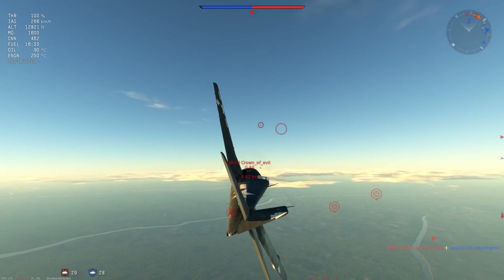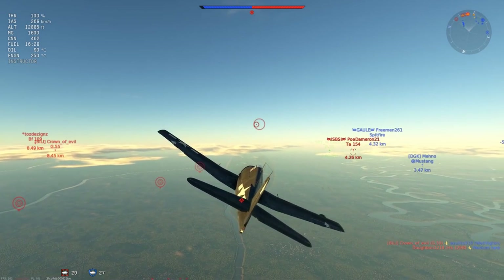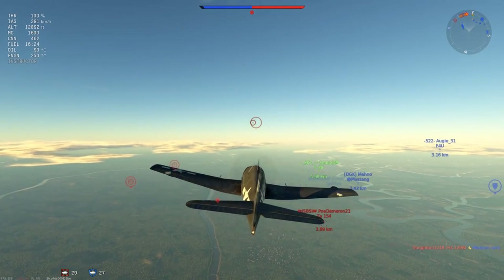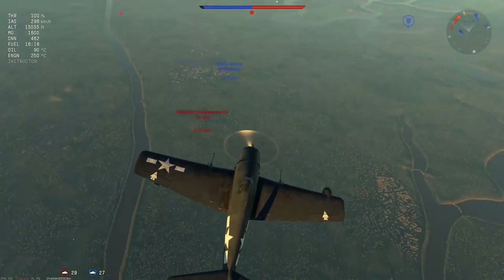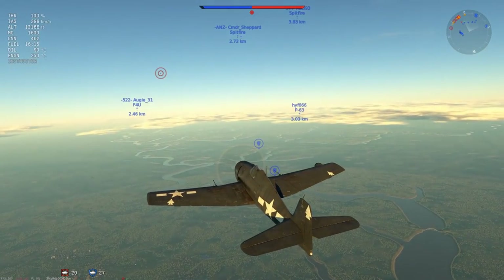Towards the enemy runway we have a G-55 and a BF-109 engaging one of our aircraft that tried to rush ahead, and we have a TA-154 in close that's realized he's in trouble. And I always hate seeing this — we've got a Spitfire, a Mustang, and a P-38 all diving after him all the way down to the deck, and it looks like a P-63 going in as well. So there are potentially four aircraft all the way to the treetops.